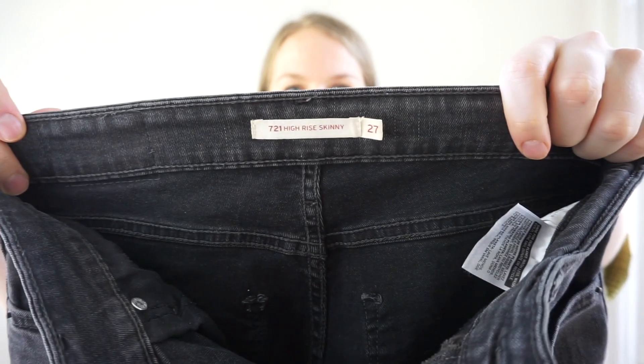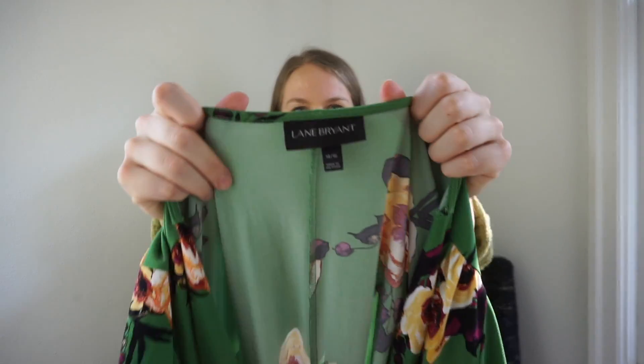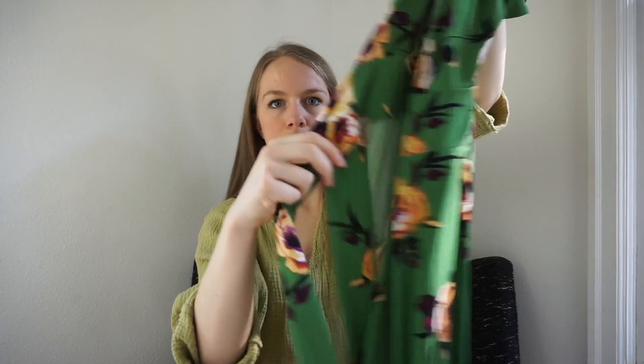These are Levi's Simon 21 high-rise skinny jeans going to my friends for consignment. Let me know in the comments — do you pick up Lane Bryant? I picked up a new-with-tags jumpsuit by Lane Bryant a while ago and it did well, so I decided to pick up more substantial pieces. This is a really pretty Lane Bryant maxi dress in a stretch jersey wrap style with a floral print.